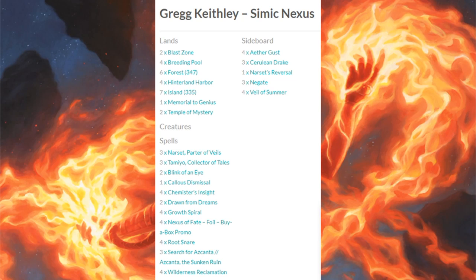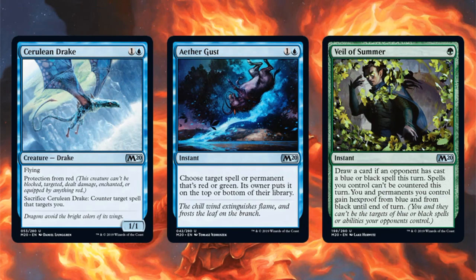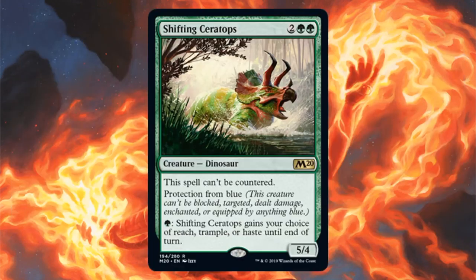Second place is Simic Nexus — nothing too surprising here. The core is still intact: four Growth Spiral, four Nexus of Fate, four Rootsnare, three Search for Azcanta, four Wilderness Reclamation. The Core Set 2020 cards here are Drawn from Dreams and Temple of Mystery in the main. Sideboard: Cerulean Drake, Aether Gust, and Veil of Summer. Some sideboards are also running Shifting Ceratops.